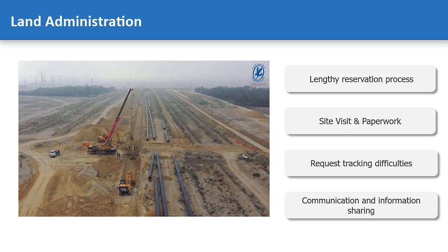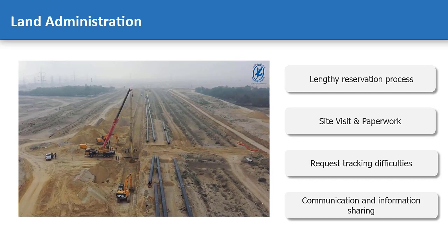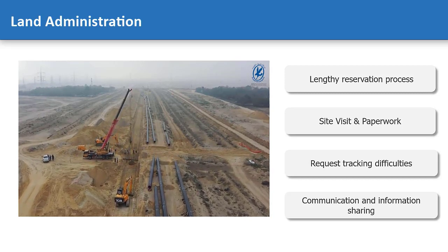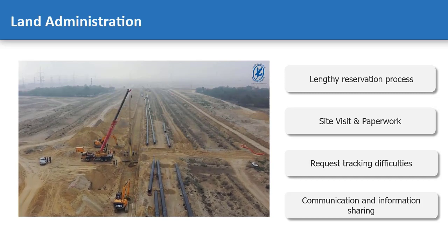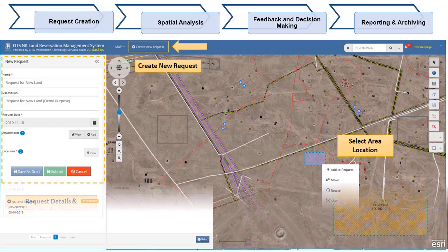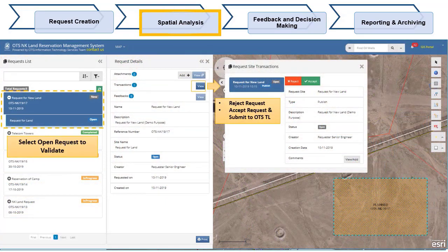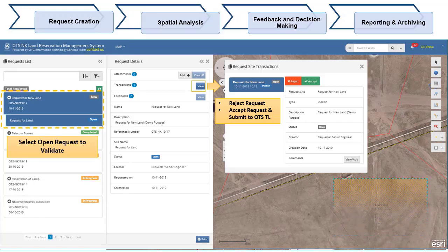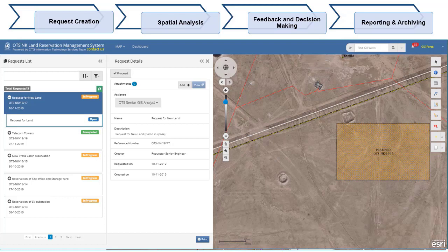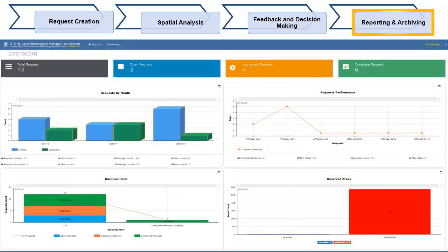To resolve these challenges, we have utilized mapping and geoanalytical capabilities of ArcGIS to digitalize the whole land reservation workflow. A mapping application was created to register new requests and route them to the specialized team for analysis and verification. In addition, geoprocessing tools are applied to perform land suitability and find any potential overlapping or any violation to safety rules. An operations dashboard is also made available to provide management with a proper progress reporting tool. This helped shortening the land reservation process cycle.